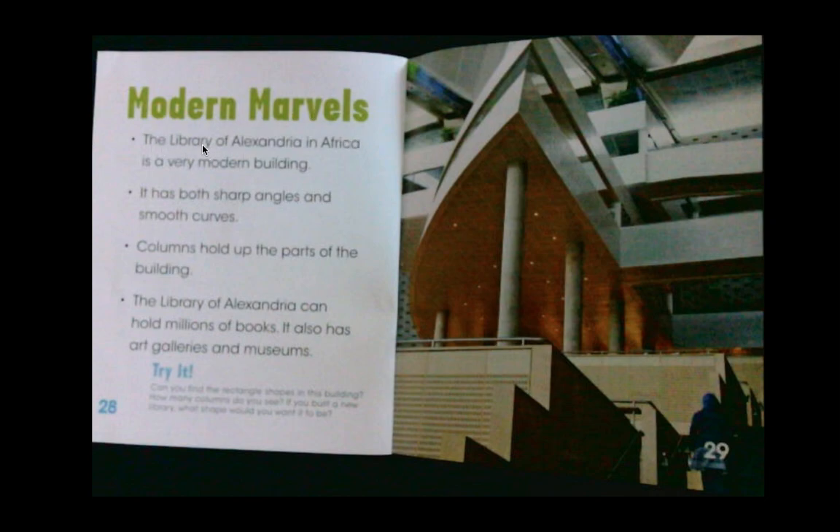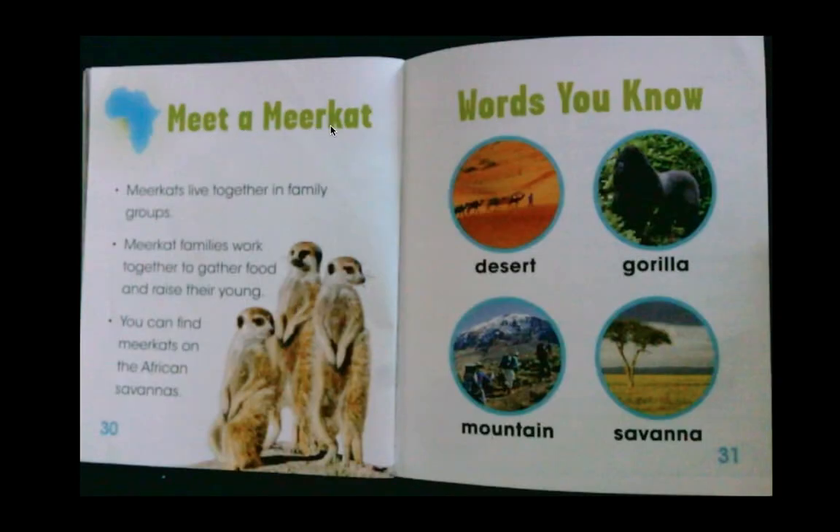Modern marvels — the Library of Alexandria in Africa is a very modern building. It has both sharp angles and smooth curves. Columns hold up parts of the building. The Library of Alexandria can hold millions of books and also has art galleries and museums — imagine going to a library so big it has its own museum inside! Meet a meerkat — meerkats live together in family groups and work together to gather food and raise their young. You can find meerkats on African savannas. Words you know: desert, gorilla, mountain, and savanna.